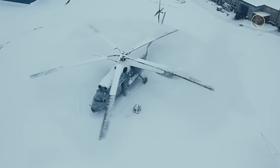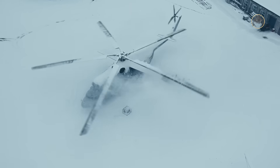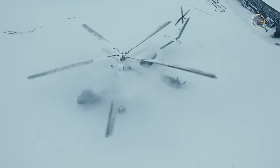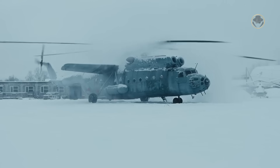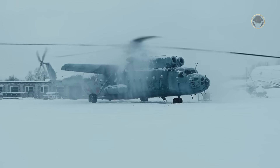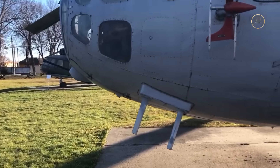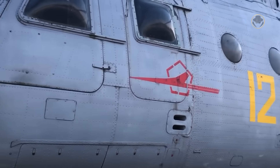The Mil Mi-6, known by the NATO reporting name Hook, is one of the true marvels of aviation history. It was not only the heaviest, but also the fastest operational helicopter of its era. Even the US authorities could not conceal their admiration for this flying giant. Today, we are investigating the Mi-6, a remarkable achievement of Soviet engineering.